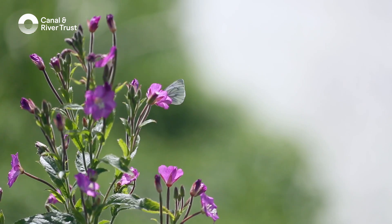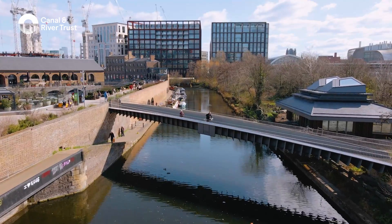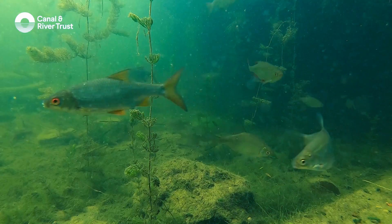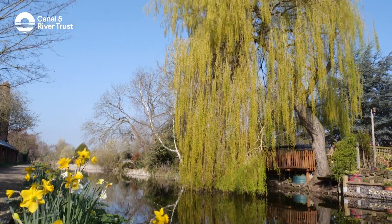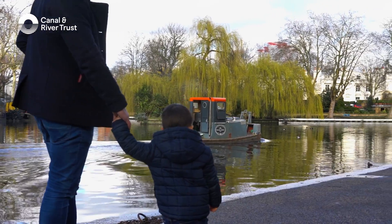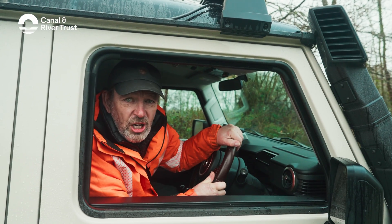The peace, the quiet, the escape from it all. The wildlife that calls this home. The endless miles of canal and river. The special places we all can roam. Hang on a minute, who looks after it all?